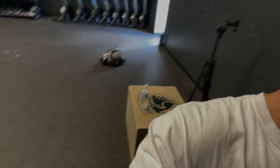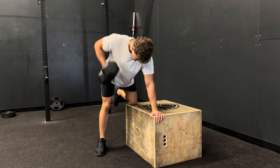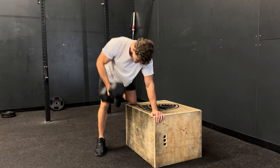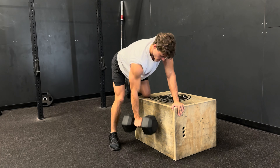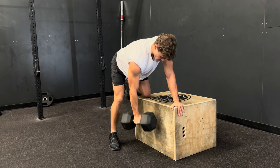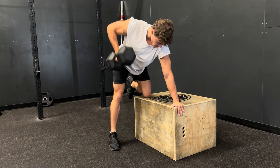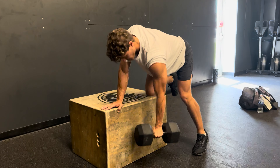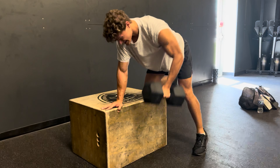We're going to be moving into dumbbell bent-over rows — one of my most favorite exercises. I really enjoy doing things with free weights; I feel like I can manipulate the weights properly to target the specific muscle groups I want. I did a warm-up set with 50s and I'm now going to 70s for my heavier set with a lot of reps. With your back honestly you can just stick with two or three core exercises and spam those weights to build an insane back. It's just about mastering the basics and building up strength.